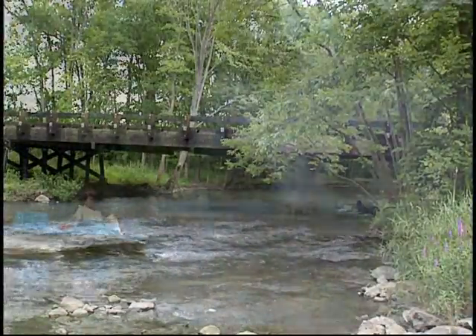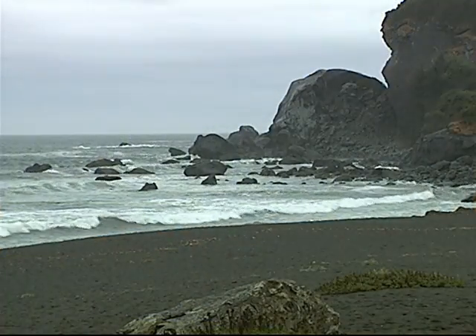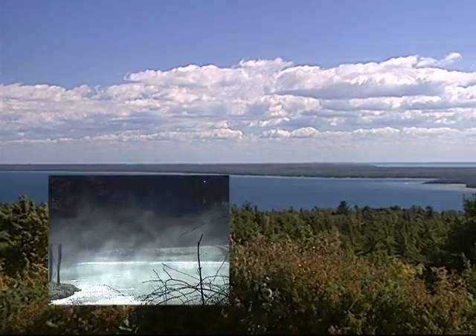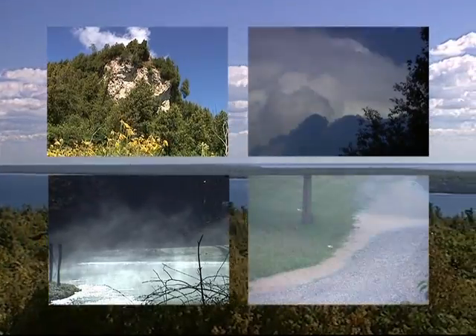Did you know there's never any new water? The water we have today is the same water our Earth has had for billions of years. Nature recycles water through evaporation, transpiration, condensation, and precipitation.